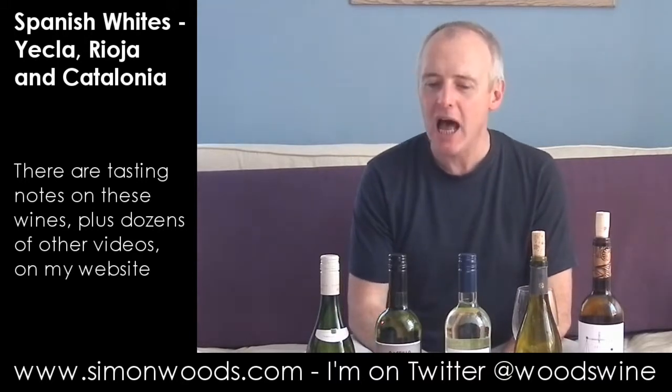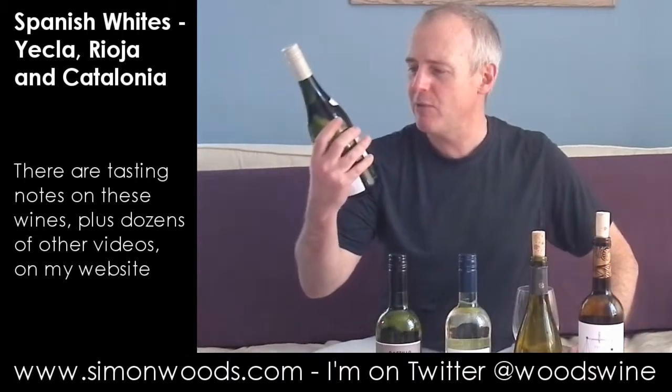Hi there, Simon from SimonWood.com. I have five Spanish whites in front of me from various corners of Spain with various great varieties included in the blends. Some of them you will be familiar with, and some of them — well, actually you'll probably be familiar with most of them. I'll just dig in and see where we get to.